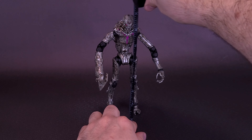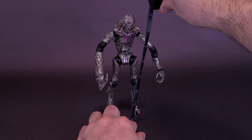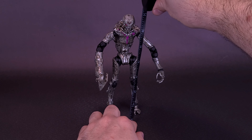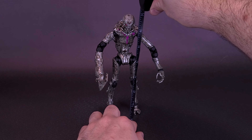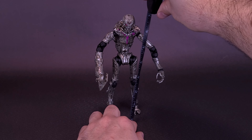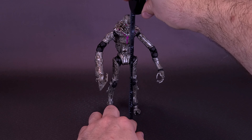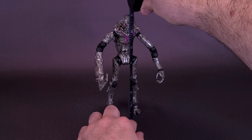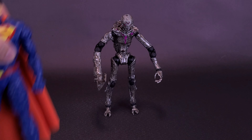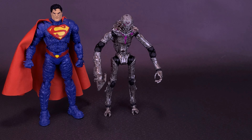Just before we get a closer look at the Page Punchers Ghosts of Krypton Brainiac drone, I'd like to thank the folks over at McFarlane Toys that did provide this sample. This is now the third Ghosts of Krypton figure that we've looked at, and the drone of Brainiac is definitely my favorite so far. The figure stands at 7 inches in height — about 18 centimeters tall — and we're bringing in figures to bookend on either side of Brainiac.